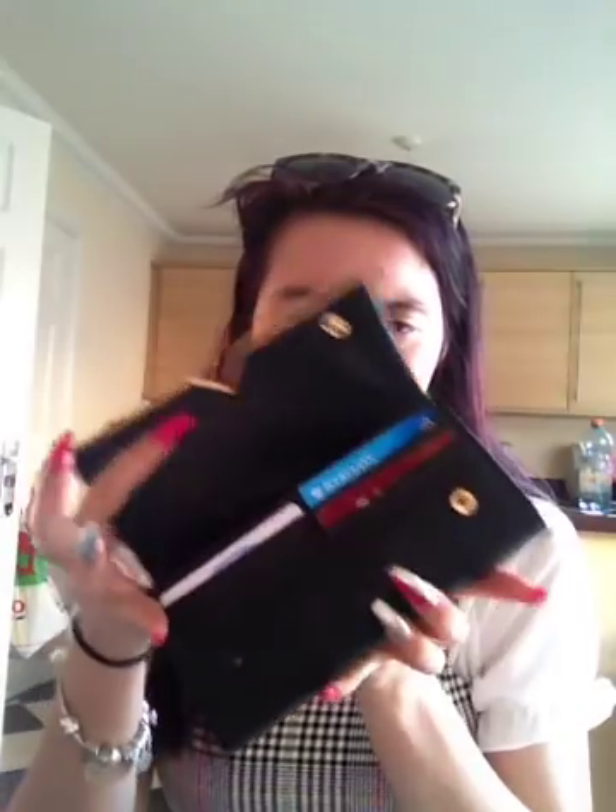My purse — it's just a plain black River Island purse. And obviously my driving test report, which I unfortunately failed.